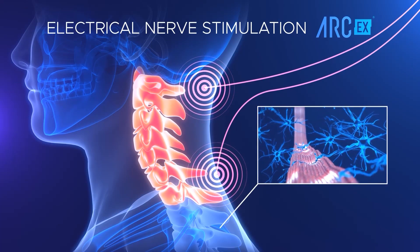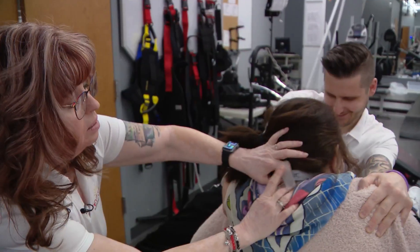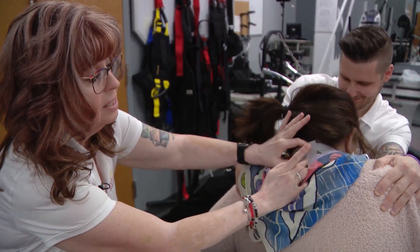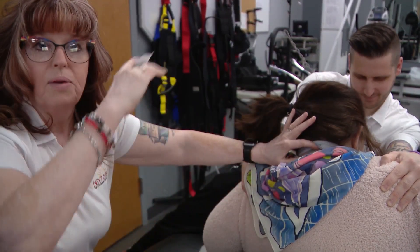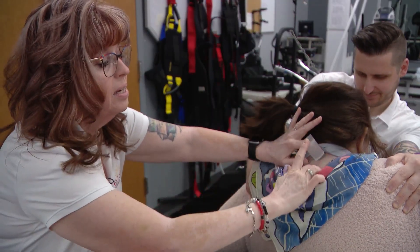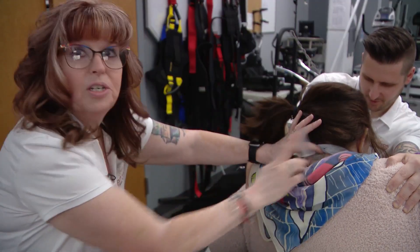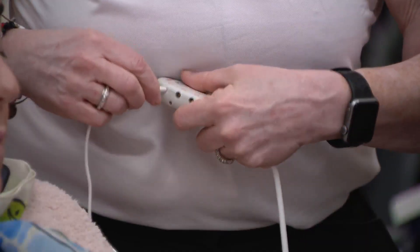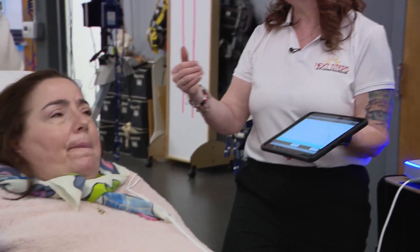The stimulation helps restore muscle activation below the site of injury, which is often blocked. Barry's injury is right at the C3-C4 level, so I am putting this electrode right above the area of her injury, and then another one down below so that the stimulation bridges that area of the injury. Once the leads and electrodes are all connected, I go ahead and start the stimulation, and it gradually ramps up in her body. I can feel it.